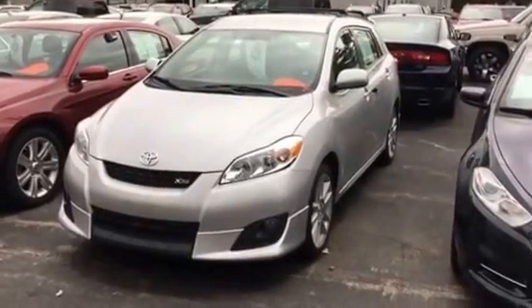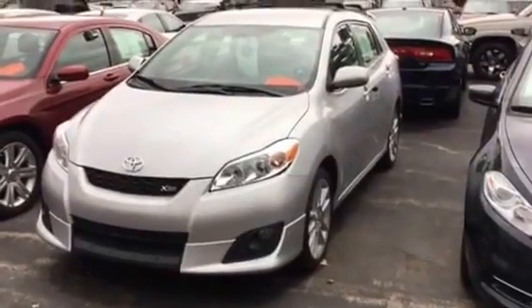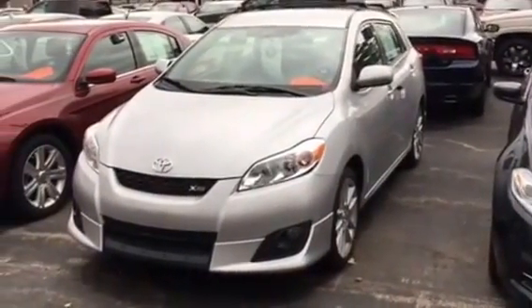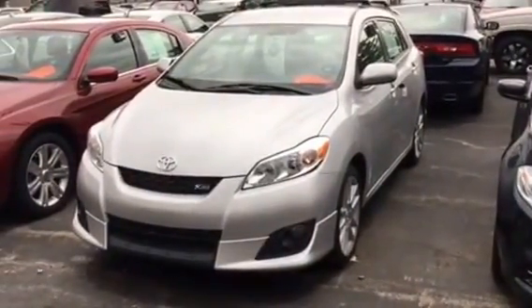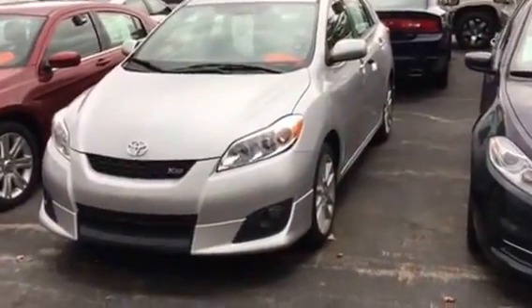Hey Doug, this is Tim Bordor with JH Barkland Sons in Cedarville. My phone number is 815-718-9288. This is the 2009 Toyota Matrix XRS that you and I have been emailing on. It's a hatchback, and you had asked me some condition questions on it.